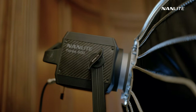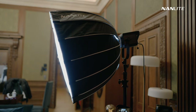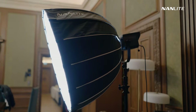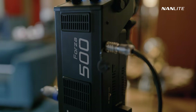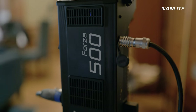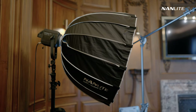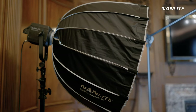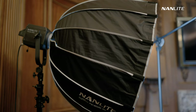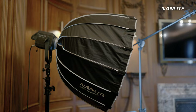Going next to the Nanolight Forza 500, which I used with a big softbox. This light was used mostly for beauty shots and a little bit as a fill light in some situations. But man, oh man, this light is beautiful — it allows me to make these quality beauty shots that normally with other lights I couldn't have made before. I really love using this light quite a lot.